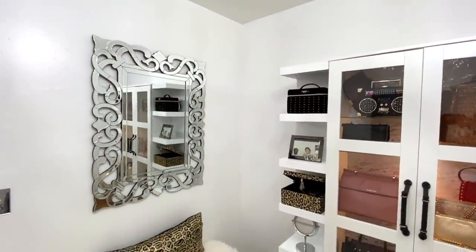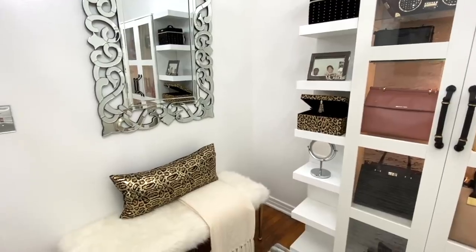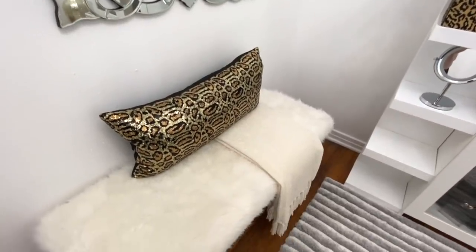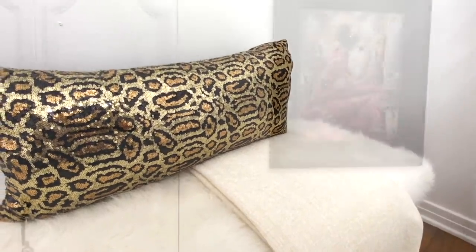Where her old vanity used to be, I thought it'd be great if she had a large mirror for dressing and a bench for extra seating on this wall. She already had this beautiful mirror, and if the bench looks familiar to you, I gave it to her. This side of the room would not be complete without having a cozy throw and a leopard pillow, and by her closet, her favorite piece of artwork.